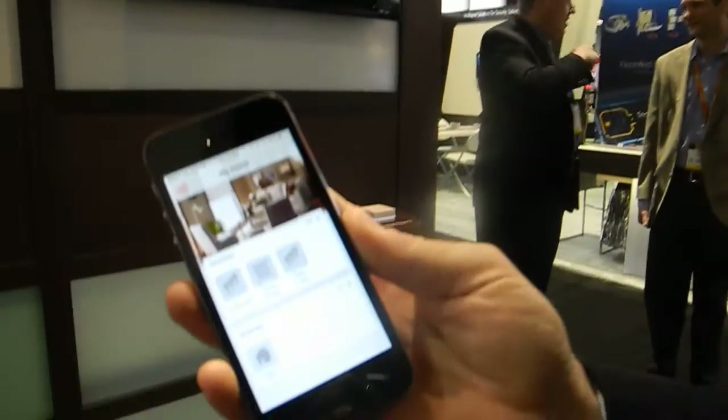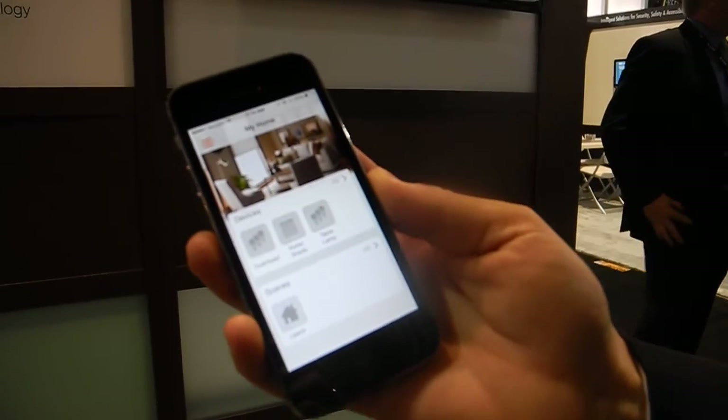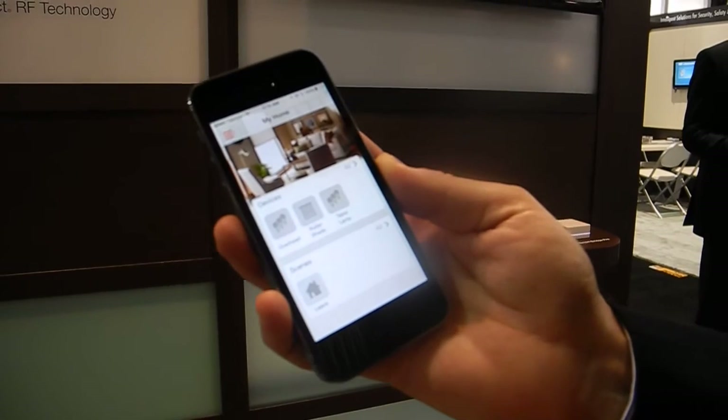With the Lutron app that controls Lutron's Caseta wireless dimmers, Serena battery-powered shades, and Honeywell Wi-Fi thermostats, you'll be able to control devices individually as well as create simple scenes and time clock events to control lights automatically.